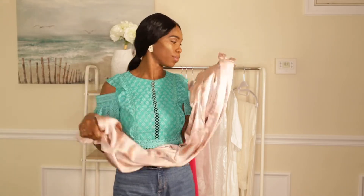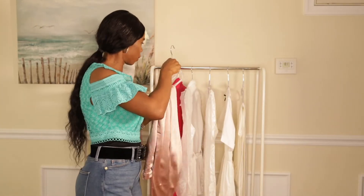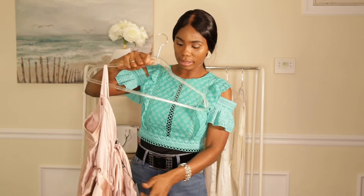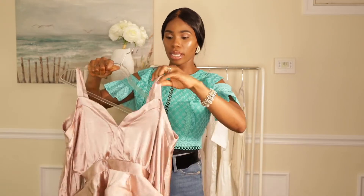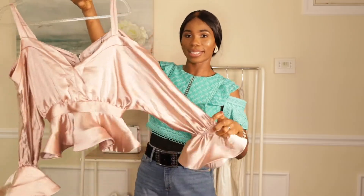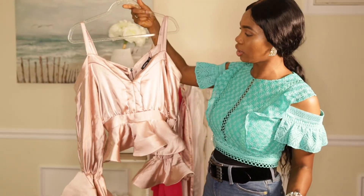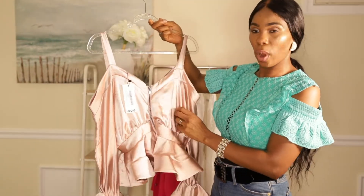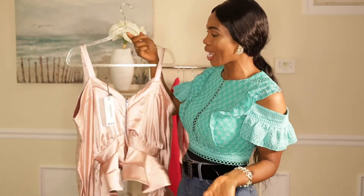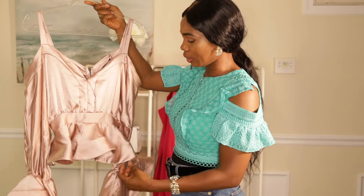It was quite affordable, guys — less than $60 for the set, so it was a nice buy. Look at the style — isn't this gorgeous? It's well made, the quality is amazing, the style is amazing, the color is amazing — everything is amazing about this set.